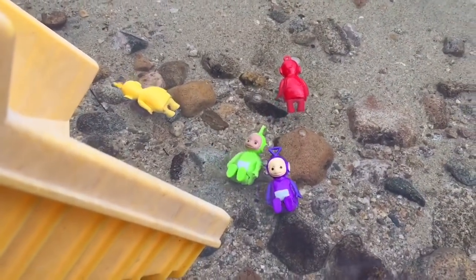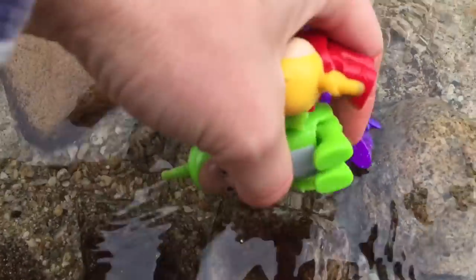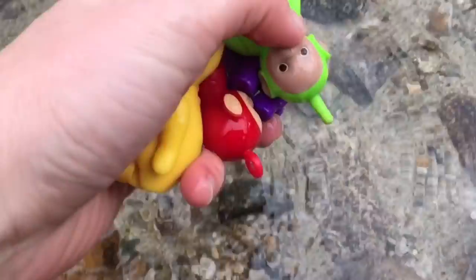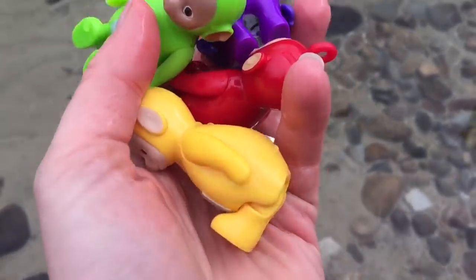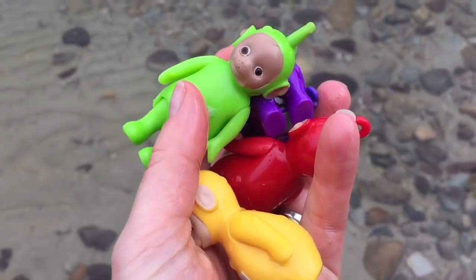Splash! Into the cold water our Teletubbies go. And they're all clean — the sand just came right off. I didn't even need to scrub them. But we need to drip dry.